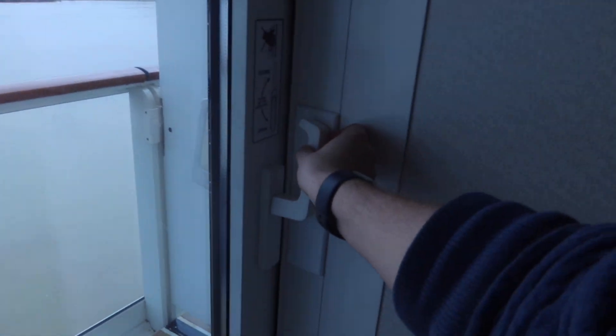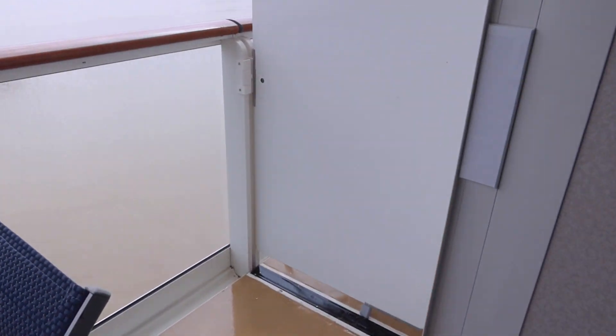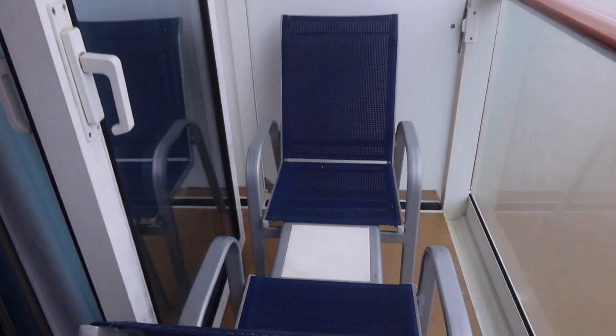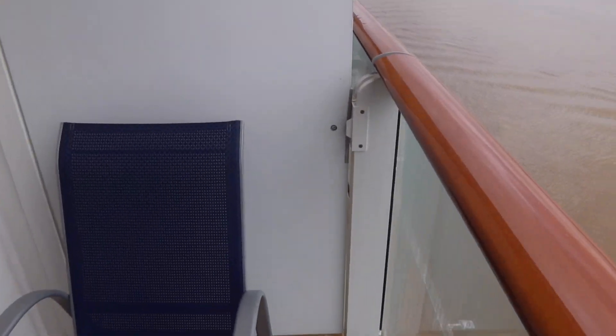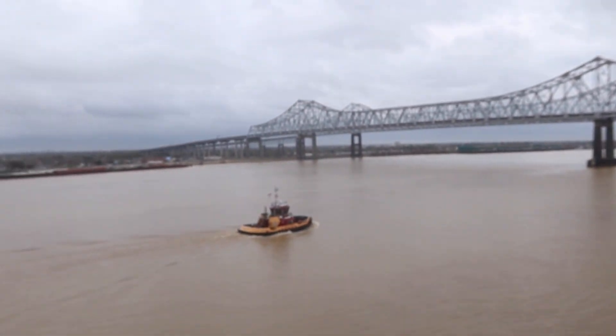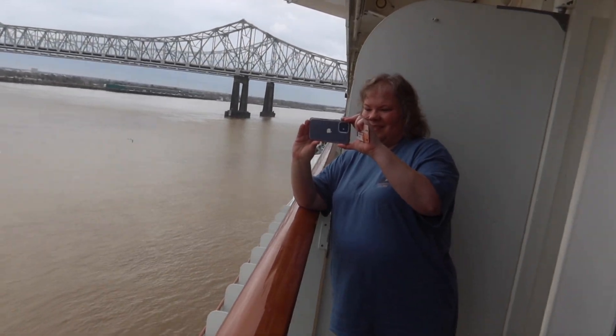Of course the most important part of this room is the balcony! Push open the smooth door — you just push the handle down and pull it open. We've got two chairs out here. The balcony is a bit skinnier than most but it's wide enough to walk and move around. Our ship is in the port of New Orleans today, so we have a beautiful view of New Orleans and the Mississippi River.